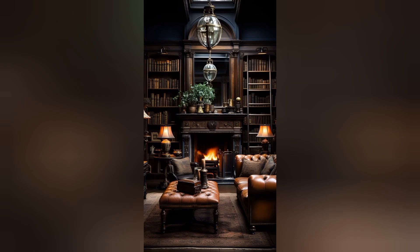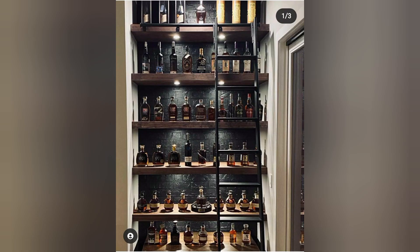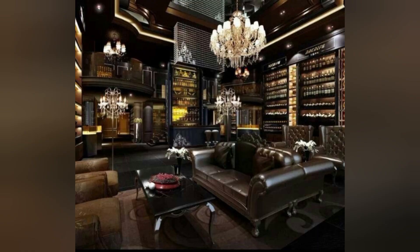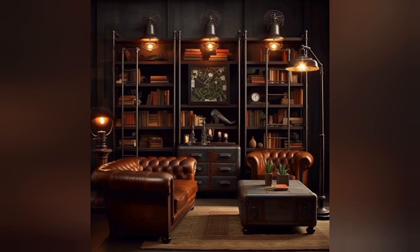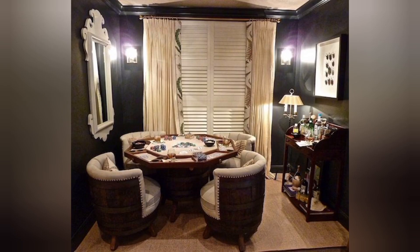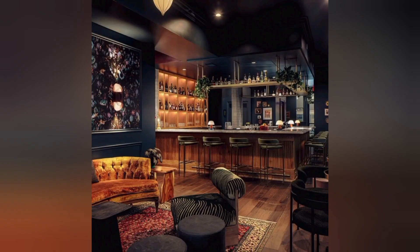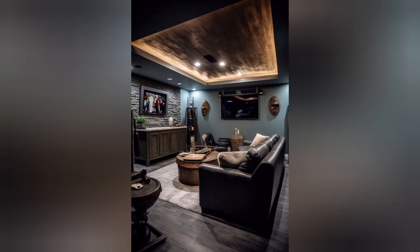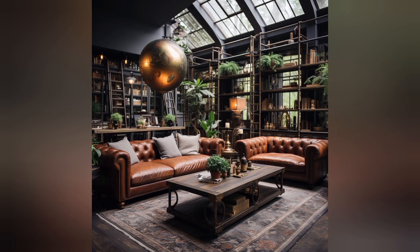Promotes relaxation: whiskey room decor promotes relaxation and stress relief. The soothing ambience, coupled with the ritual of pouring and savoring whiskey, creates a calming environment where one can unwind and rejuvenate. Designing a whiskey room also encourages creativity and innovation, from selecting furniture and decor to arranging whiskey bottles and accessories.